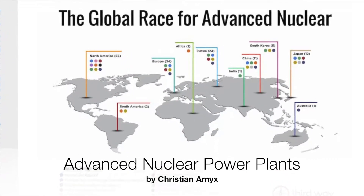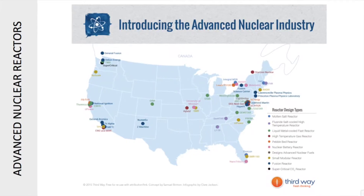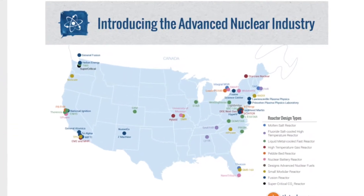My name is Christian and I will be talking about the new generations and models of nuclear power plants. In the US we have a total of 99 nuclear reactors, light water reactors and boiling water reactors. In the year 2016 the reactors produced 20% of America's electricity.